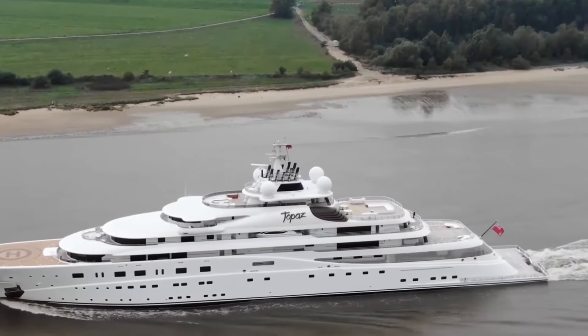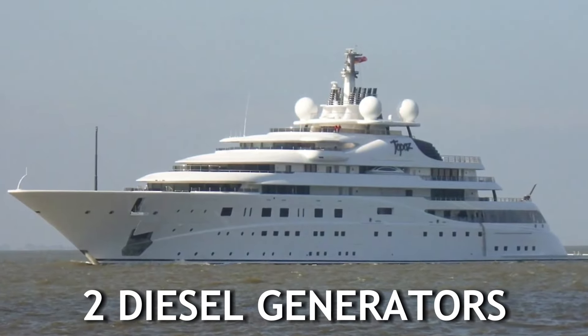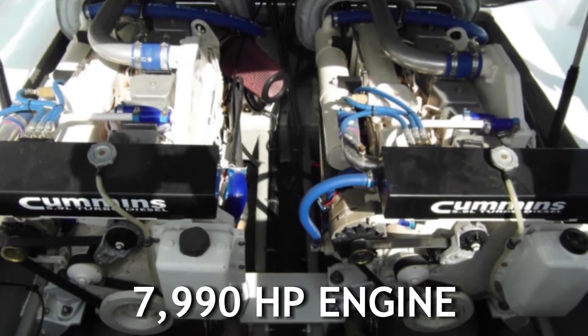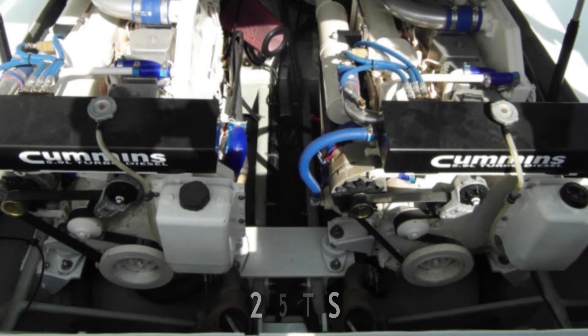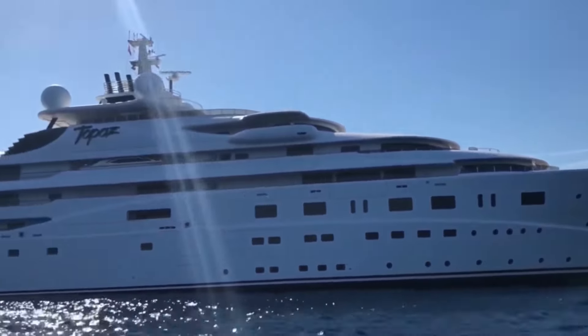To run such a big yacht, the power system has to be equally strong too. It uses two diesel generators that ensure no activity is hindered.